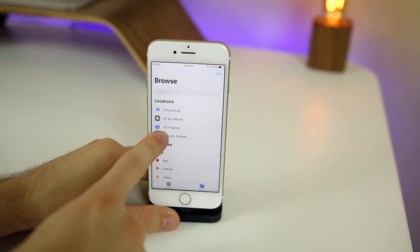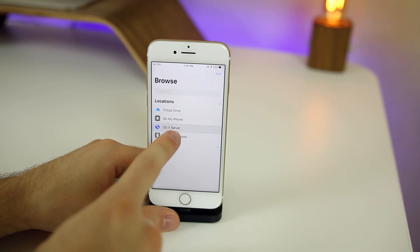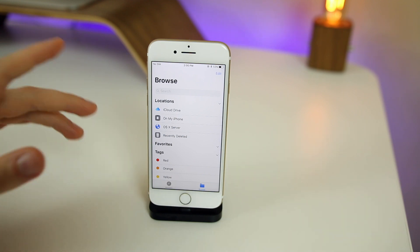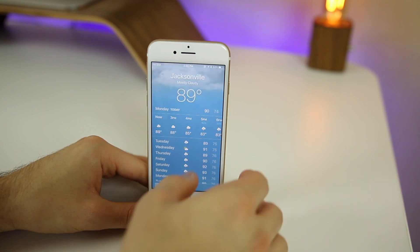If we go to the Files application, you'll notice that we have a new location called 'OS X Server.' I'm not sure exactly what this is, but if you click on it it just crashes — I don't know if it's not ready yet or if I don't have it set up right. But that is a new location and feature here in the third beta of iOS 11.